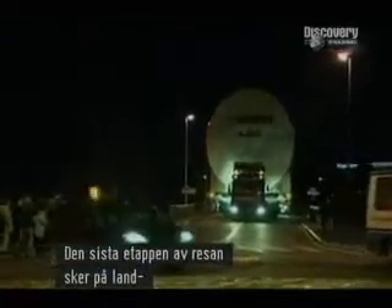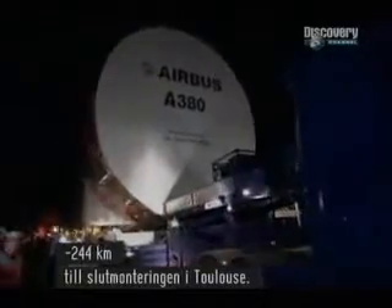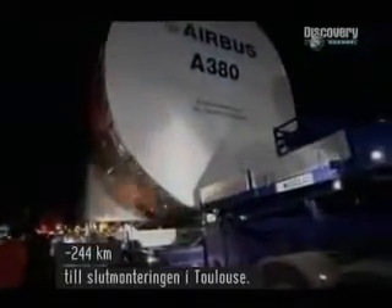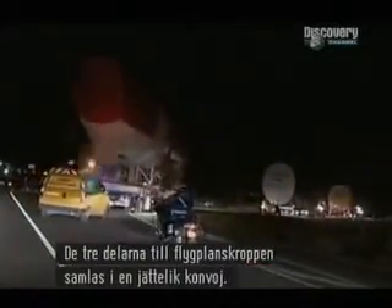The last stage of this incredible journey is by road — 152 miles to the final assembly line in Toulouse. The three pieces of fuselage are gathered in a gigantic convoy, each hauled by a 600-horsepower lorry.